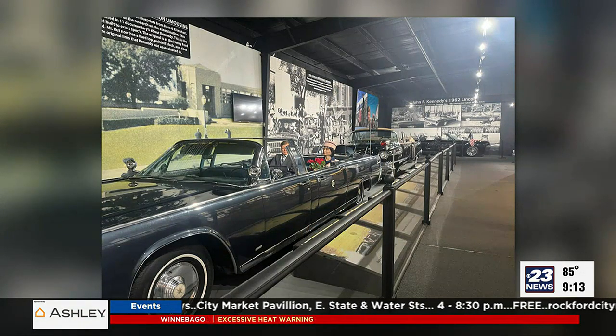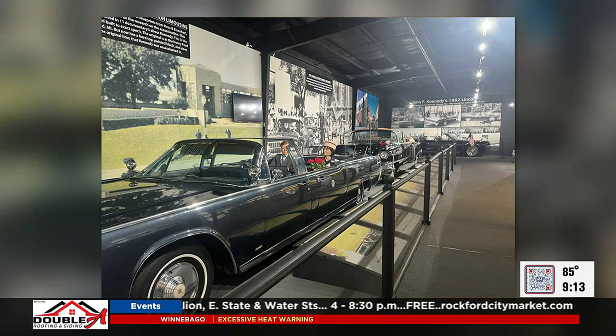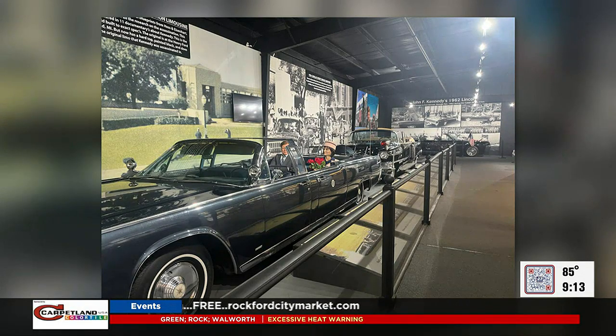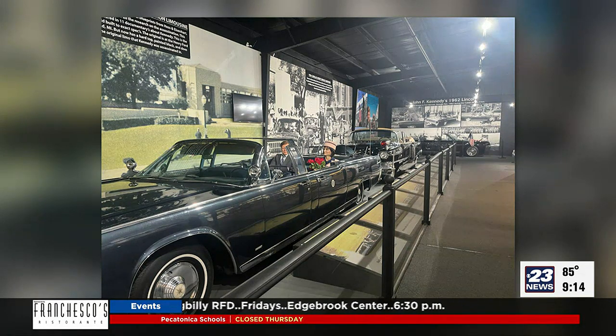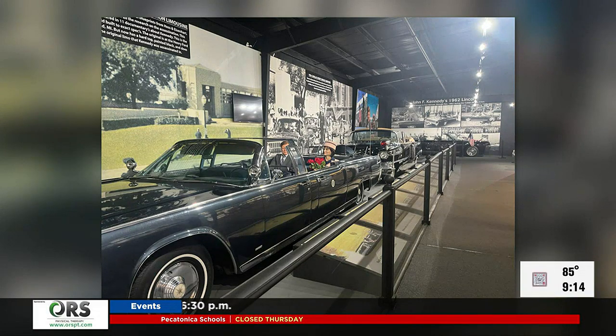Is this the Kennedy motorcade here? Yes, so this first car is actually one of the replicas made of John F. Kennedy's car when he was assassinated. And that car behind is actually a real Secret Service car — the Secret Service car that was actually following behind on that November day in 1963.